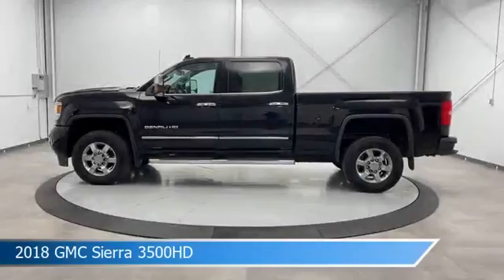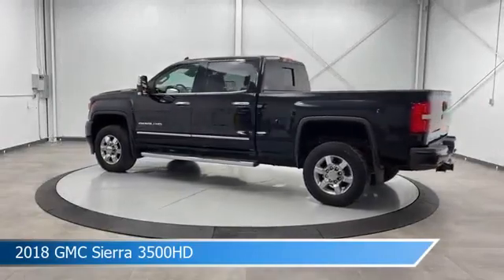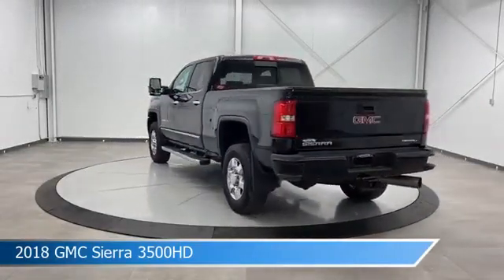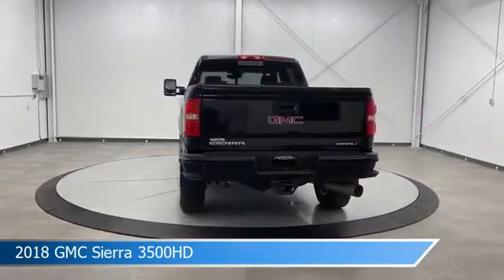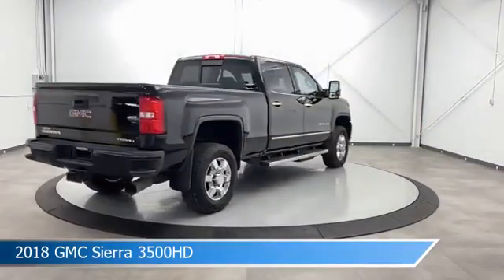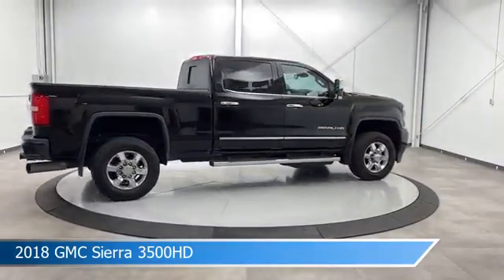Take a look at this 2018 GMC Sierra 3500 HD, equipped with an Allison 1000 6-speed automatic transmission in Onyx Black. This truck comes with some great features including adjustable pedals, chrome wheels, Android Auto, anti-lock brakes, and more. Come in and check it out today.